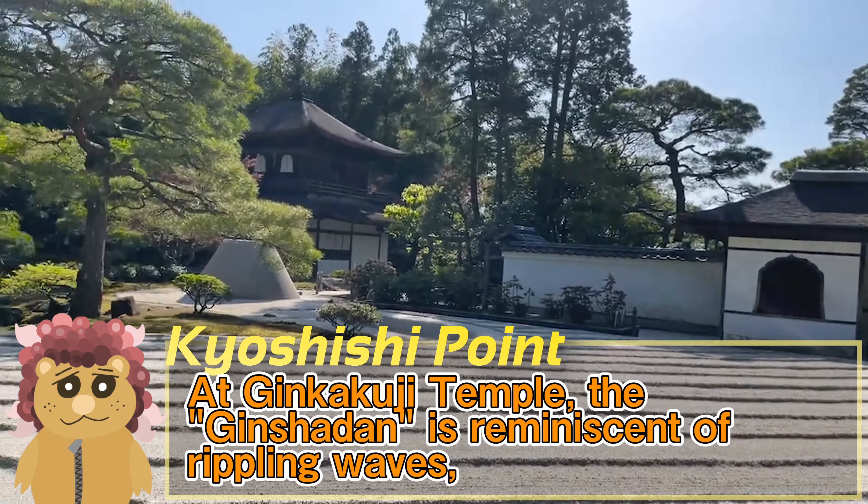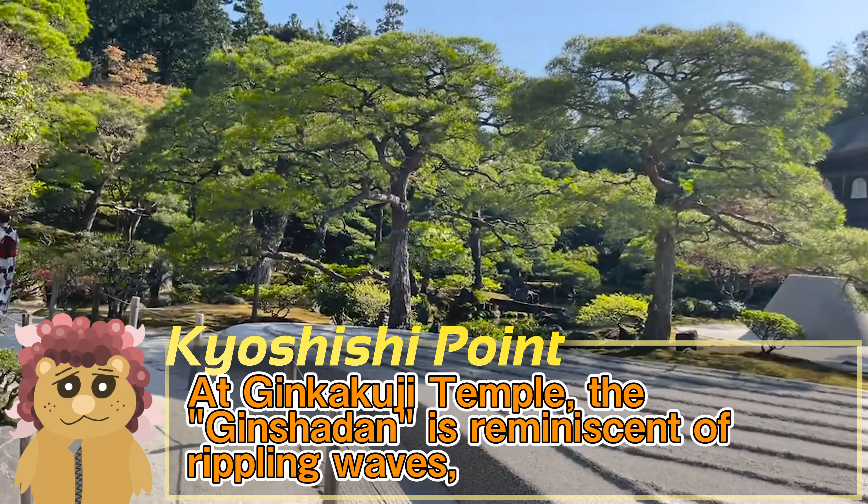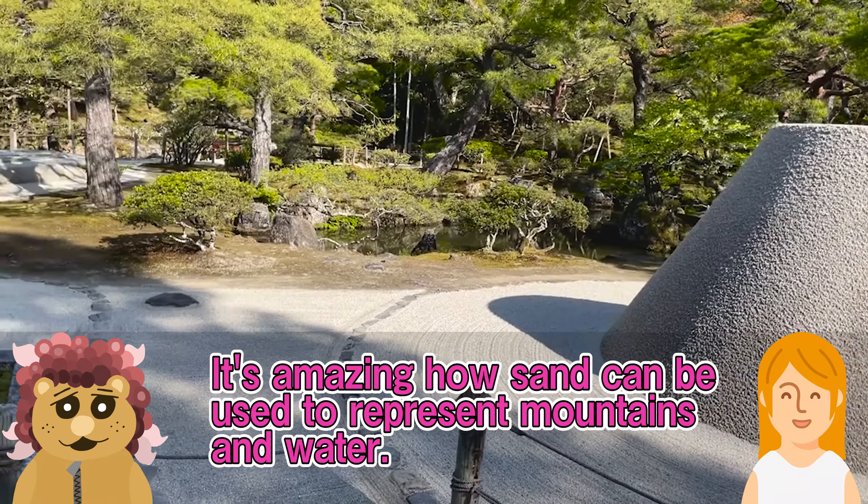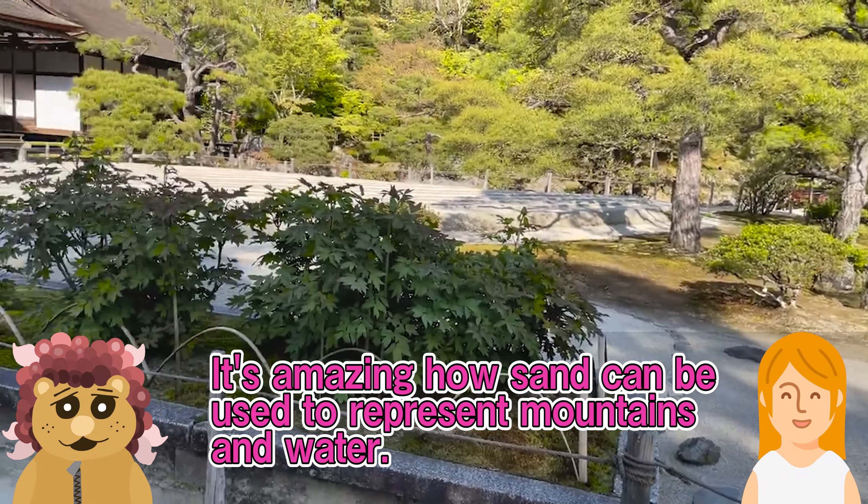I see. The Ginkaku, Kinkaku, and Hiyunkaku of Nishi Honganji Temple are national treasures known as the three pavilions of Kyoto. I'd like to visit all of them once.